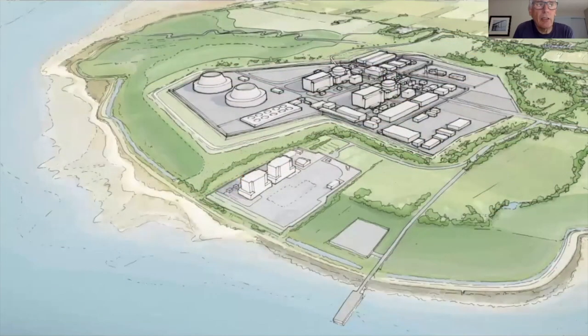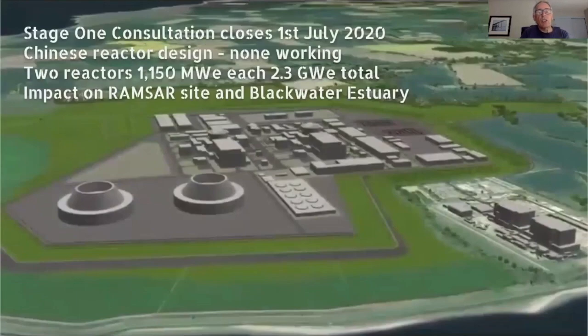It is an absolutely massive industrial complex. The things that are really surprising are these two cooling towers that are 500 feet wide and 200 feet high, which will dwarf the former reactor buildings. It is really critical at this time that people respond to the consultation — closing date midnight on the 1st of July, in a couple of weeks' time.